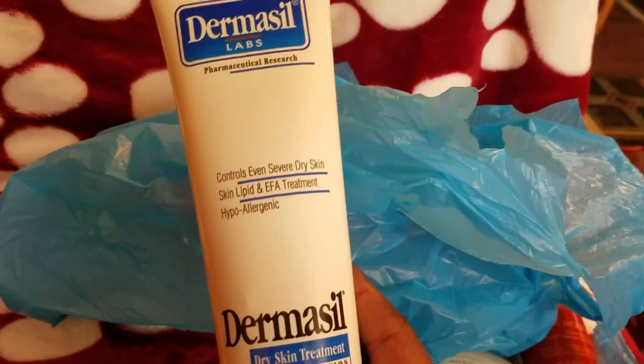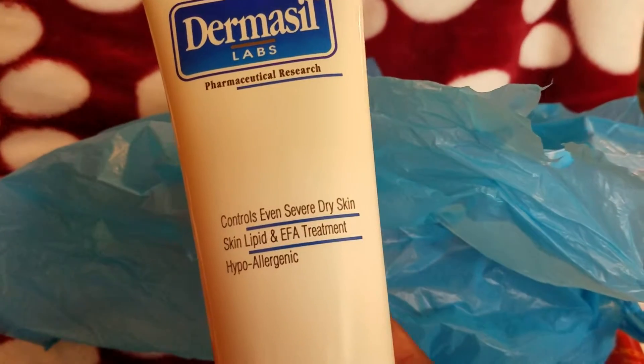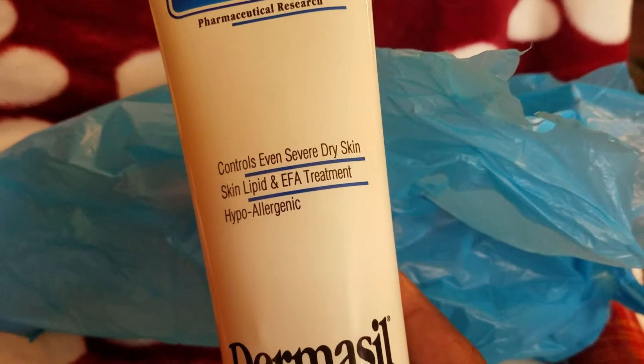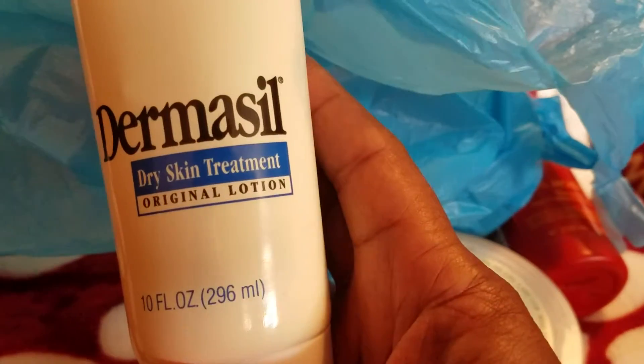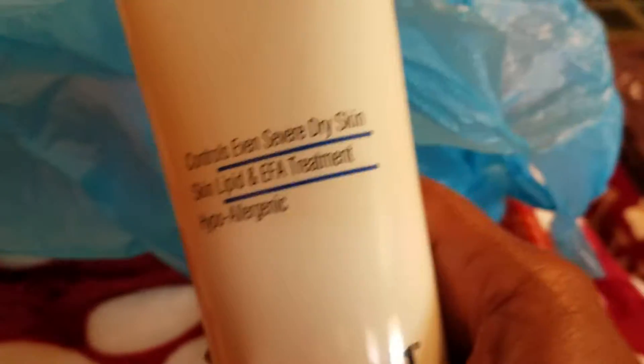I love this. I get this at Dollar Tree for $1. It's Dermacil and it controls even severe dry skin — it's a skin lipid and EFA treatment, hypoallergenic, original lotion. It's really good for dry skin, guys. And I have dry skin — you know when you're 53 you get dry skin.